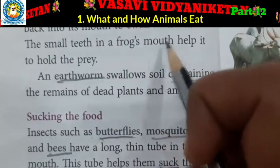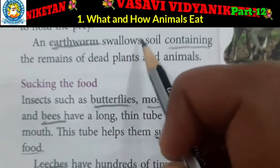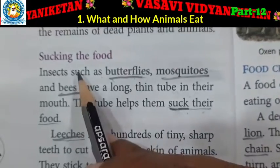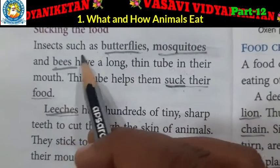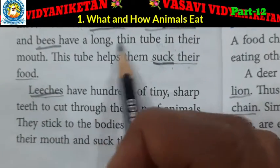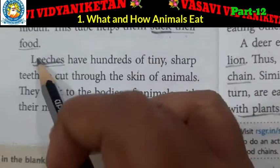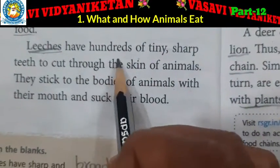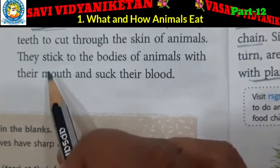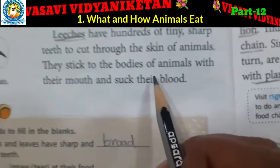The small teeth in a frog's mouth help it to hold the prey. Then it rolls the tongue back into its mouth to swallow them. An earthworm swallows soil containing the remains of dead plants and animals. Sucking the food — insects such as butterflies, mosquitoes and bees have a long thin tube in their mouth. This tube helps them suck their food. Leeches have hundreds of tiny sharp teeth to cut through the skin of animals.